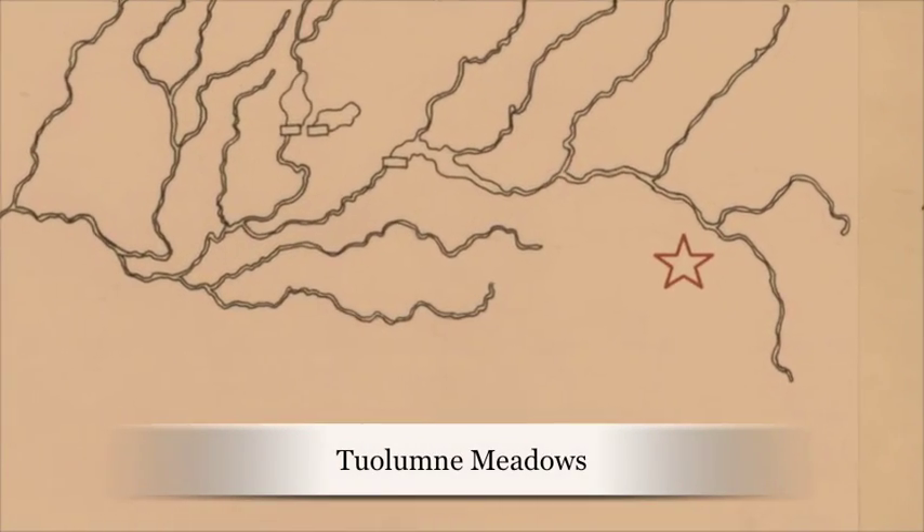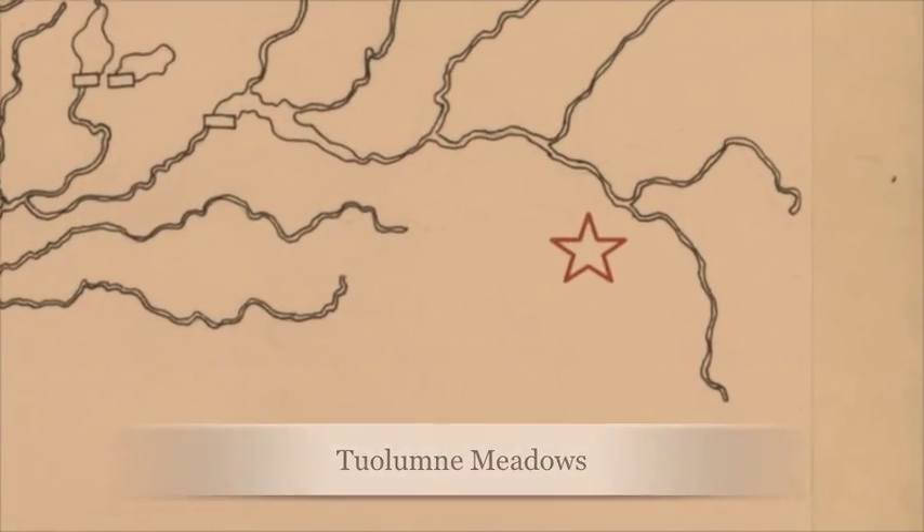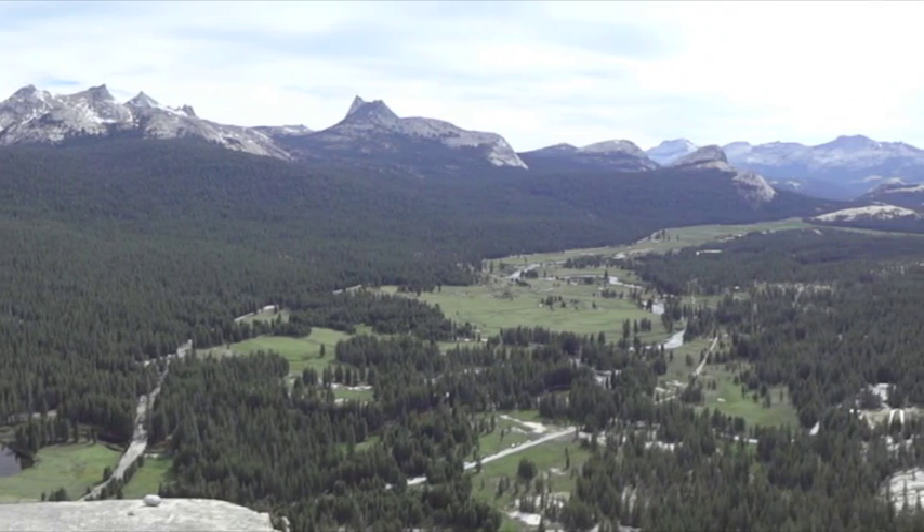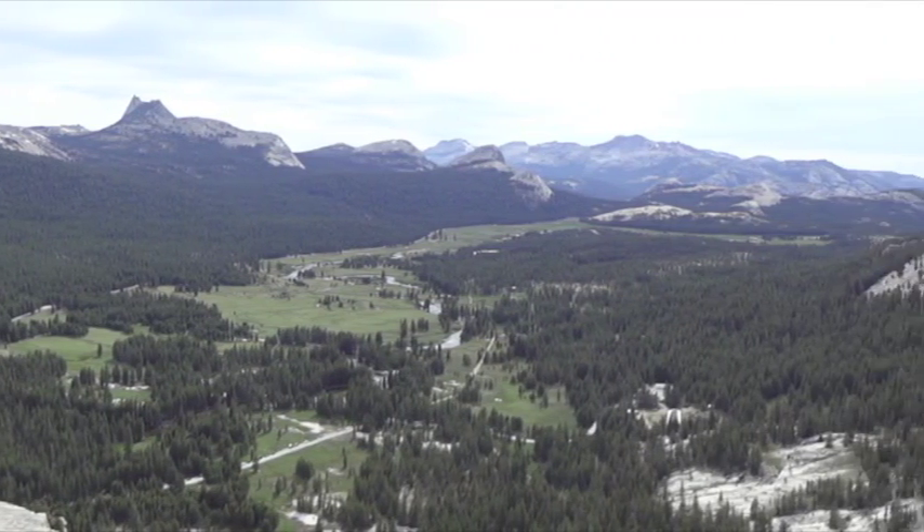This is Tuolumne Meadows, the upper portion of the watershed where the headwaters start. The river here has a predictable natural flow regime. It's generally colder in the winter with lowest flows in the summer.